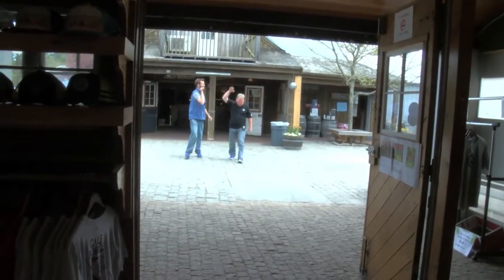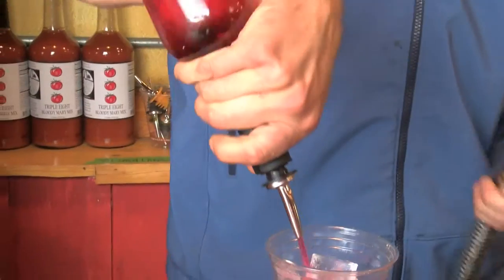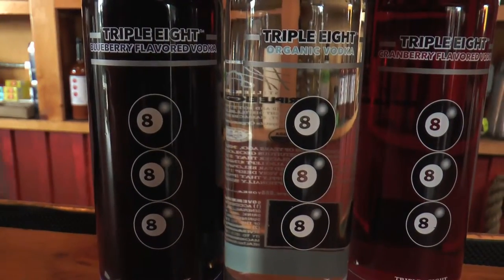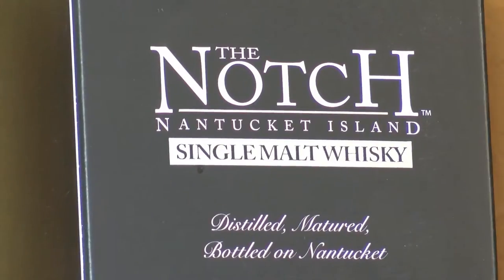Let's make our way over to the distillery and talk about some of our award-winning spirits. Welcome to Triple Eight Distillery. Part of our global beverage domination is the wine and the spirits. We've got a good thing going with the beer, but the heart and soul of the place right now are the spirits. We started with an infusion bar making fun different things with infusions, but vodka was the first spirit we did, and since then we've gone on to rum, gin, and our single malt scotch.